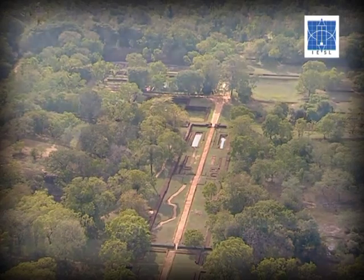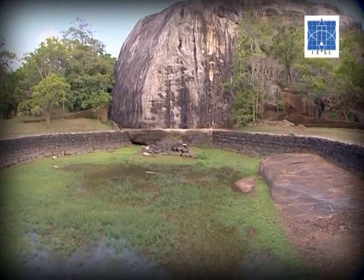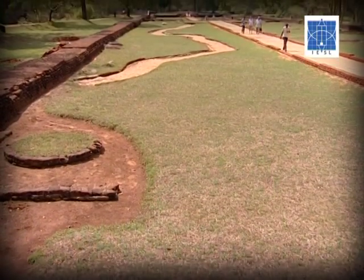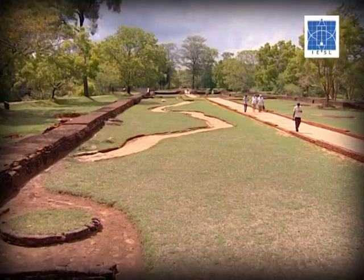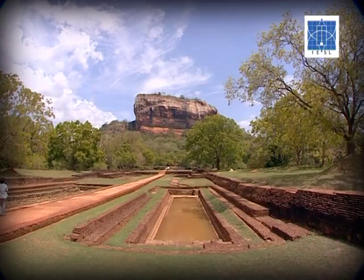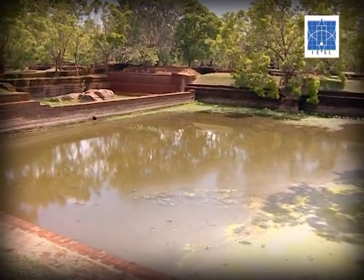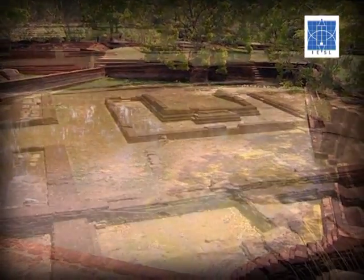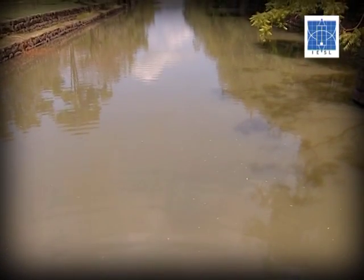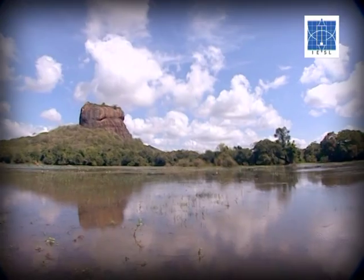Recent archaeological studies have surfaced a vast amount of information regarding Sigiriya, important in both cultural and technological spheres. The water management system operated in the Sigiriya complex is one such finding, showing the competency of our ancestors in blending technology with natural settings. Scholars who studied this system have divided the Sigiriya complex into different zones: the palace complex at the rock summit, water gardens one, two, and three, the boulder garden, and the inner moat. The Sigiriya River also plays a vital role in the water management system as a main feeding source.